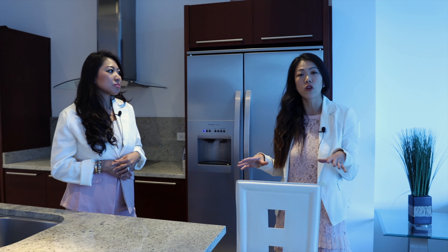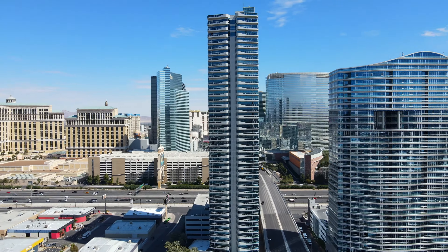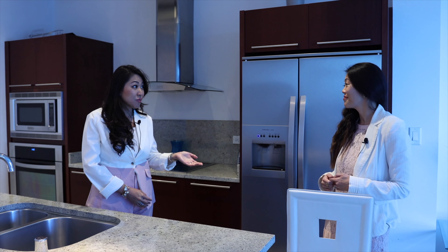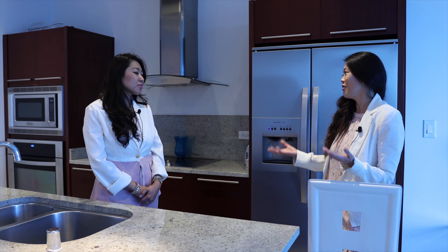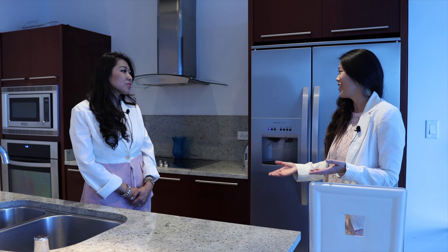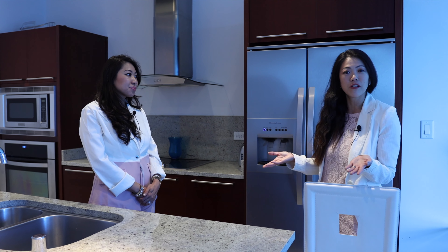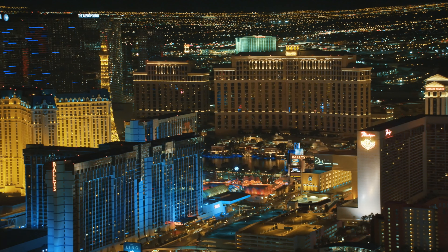Speaking of location, we're in the heart of the Las Vegas Strip, just across from City Center, across the I-15 freeway on the west side. It's only a quarter mile from Aria, Cosmopolitan, the Crystal shopping center, and the Waldorf Astoria. The Martin also offers a chauffeur car service within a three-mile radius — they can take you to the Strip or even pick you up from the airport, which is very convenient and cost-effective as it's all part of the HOA and amenities.